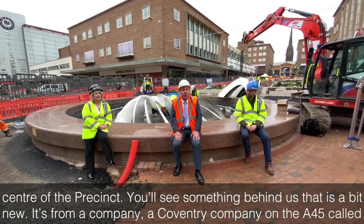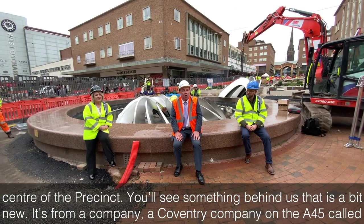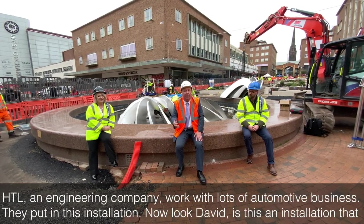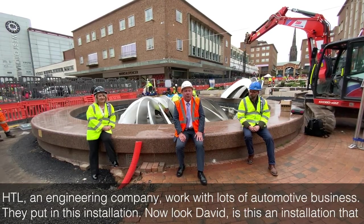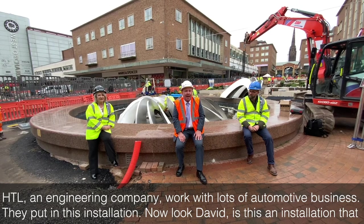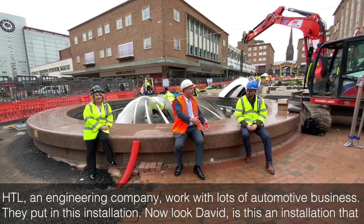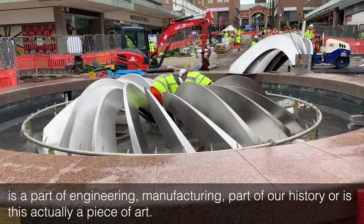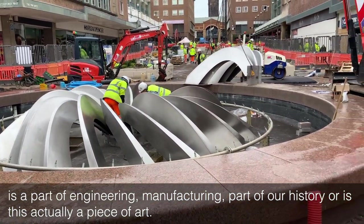You'll see something behind us that is a bit new. It's from a company — a company on the A45 called HDL, an engineering company that has worked with lots of automotive business. They put in this installation. Now look David, is this an installation that is a part of engineering, manufacturing, part of our history? Or is this actually a piece of art?